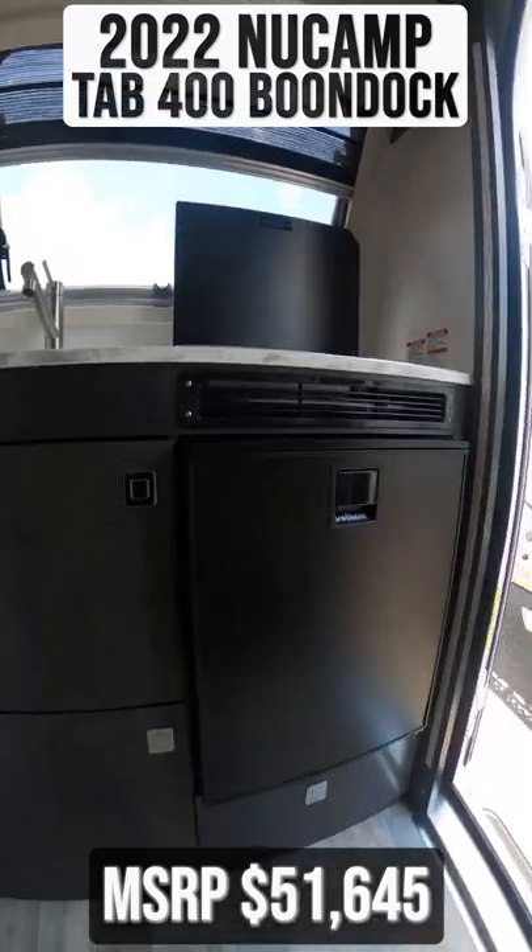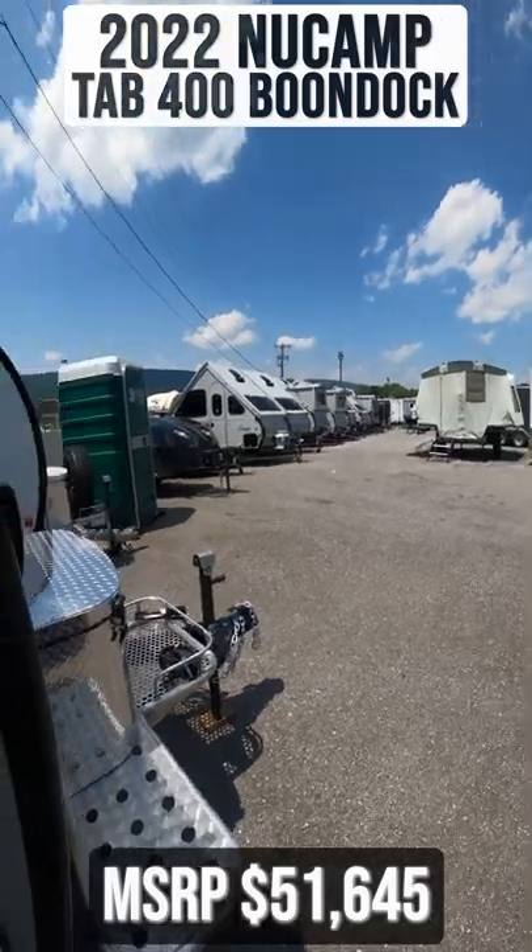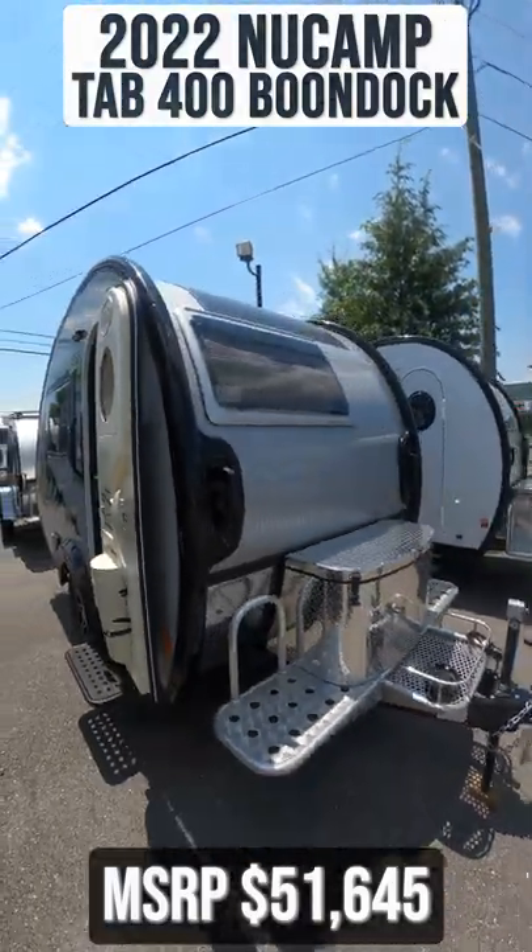For more information on this unit, visit our website — links in the description. Or give us a call and visit us today. We'd love to be your RV dealer. Welcome to the family.